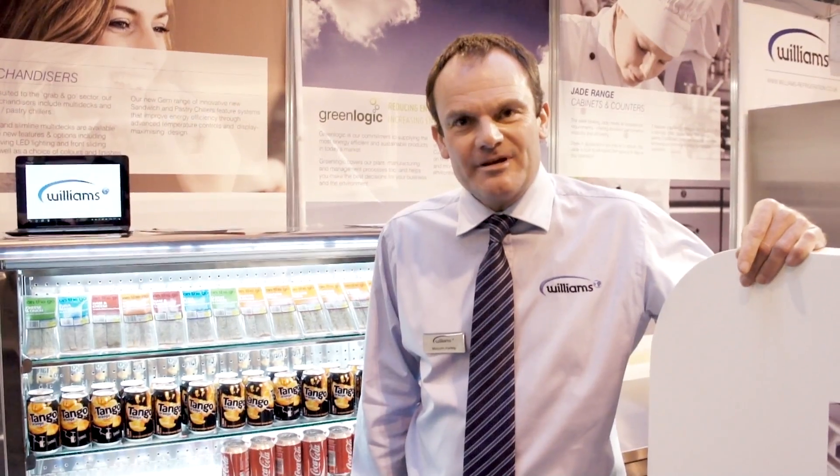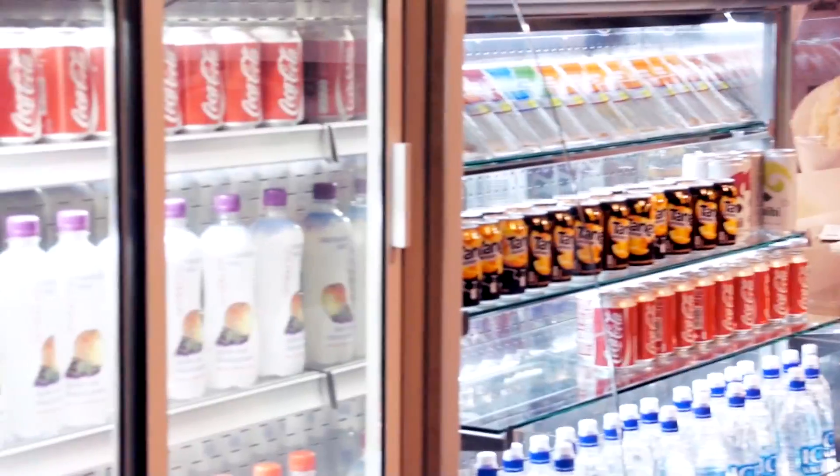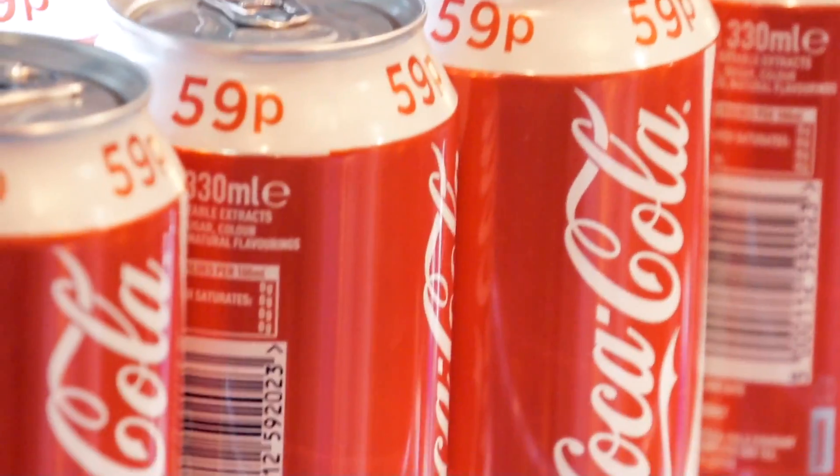Hospitality has been a bit of a challenge and that's mainly down to the snow and the weather conditions that we've seen. However, we have seen a lot of customers — both end users, consultants, distributors — and hopefully when we leave the show we'll have a lot of leads to follow up and hopefully convert to sales.